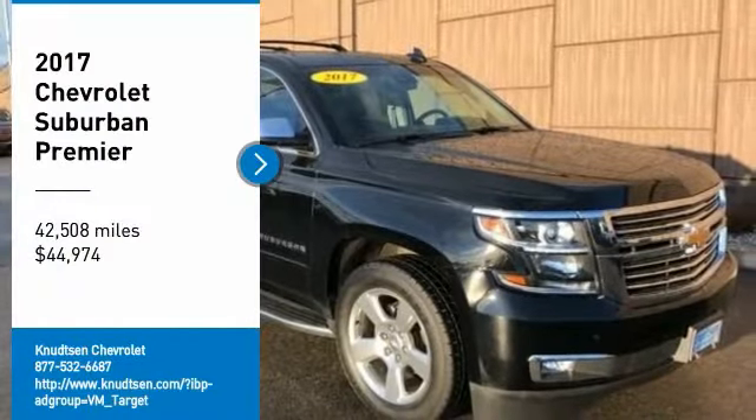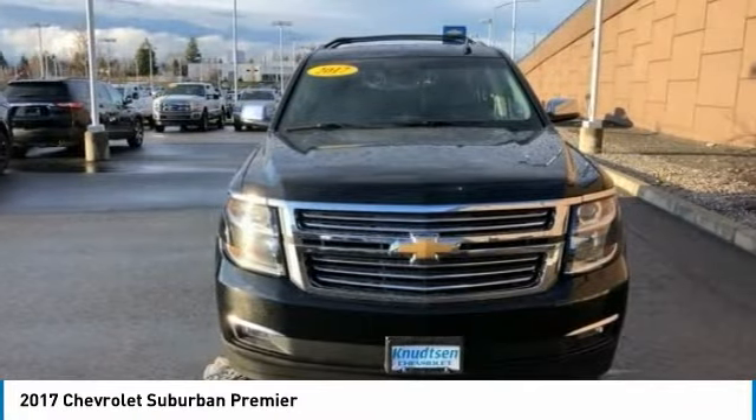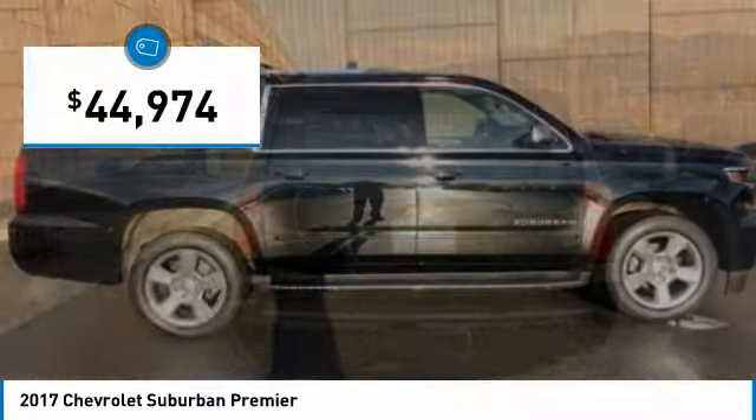Looking for the right vehicle? Check out the 2017 Suburban. Suburban excels at towing heavy trailers, hauling loads of people and gear, and enduring hard use and rugged terrain, and is priced below $45,000.